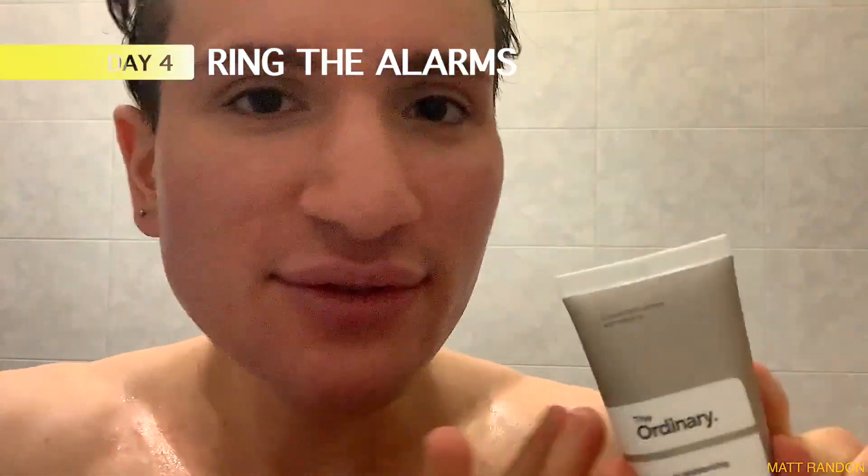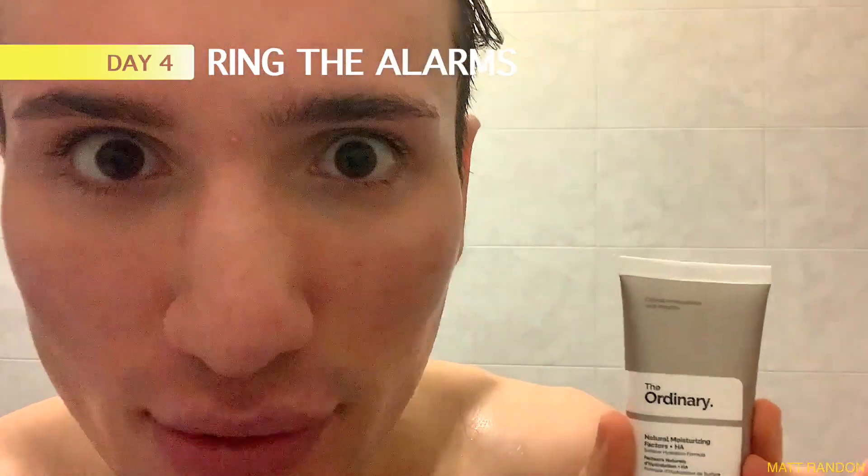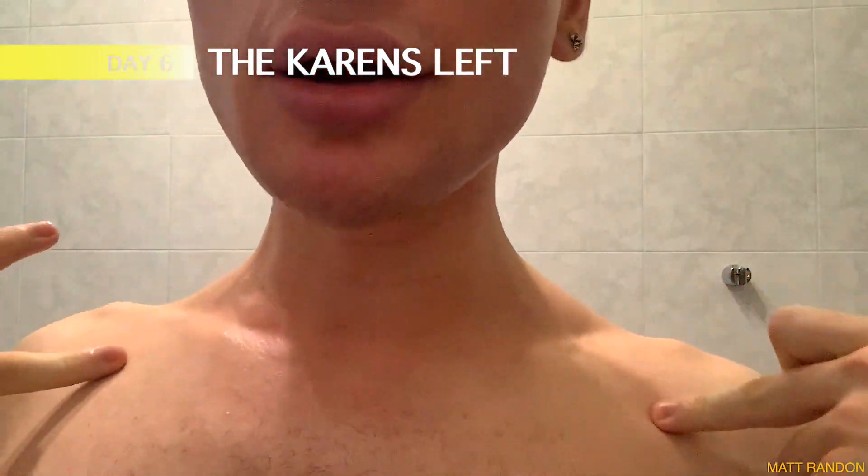It's day four. I'm not even at the moisturizer stage yet — I still have to put my serums on — however I wanted to show you that I'm going through a little bit of a breakout. I have one pimple popping up right here, a new one right here, another one right here, and here and here. The Ordinary, is this you causing me to break out? I do not like that. However, the redness on the neck, as you can see, has definitely been reduced — it is still a little bit there but it's definitely going down.